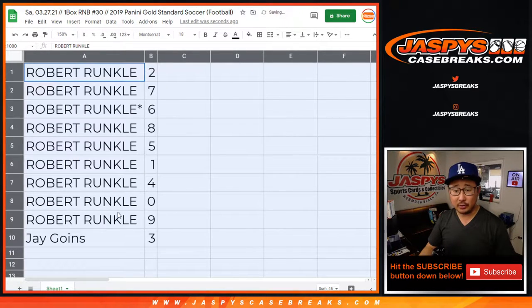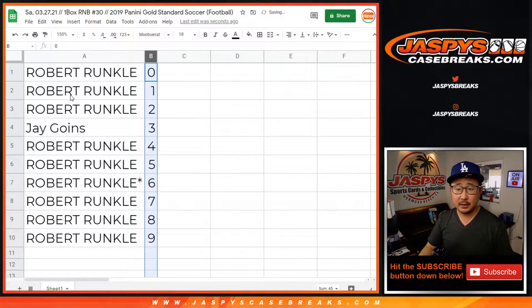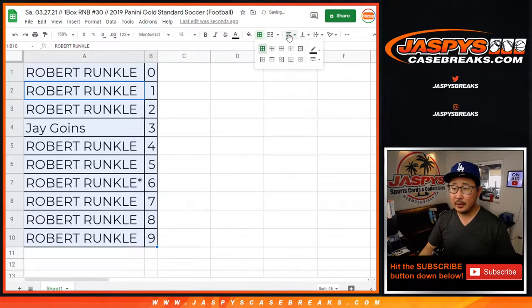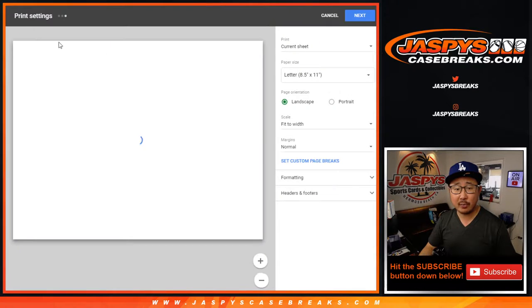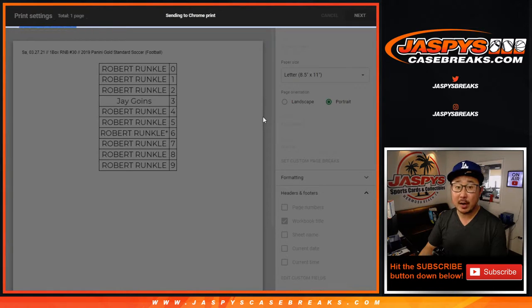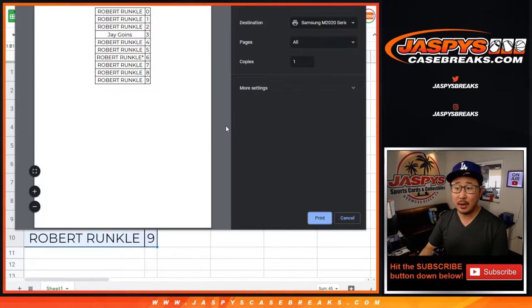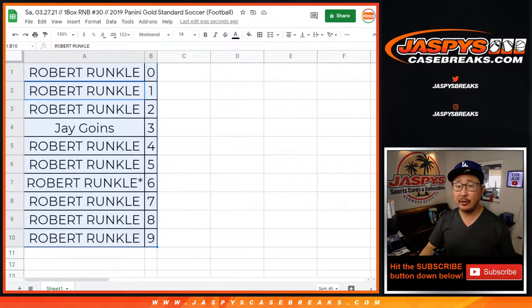All right, there you go. So Robert has all the numbers except for three. Let's sort by number and just print and rip. There's another box in the store right now if you want to run this back, soccer fans — two boxes left. So this is break 30, we have break 31 and 32, and that'll be it.